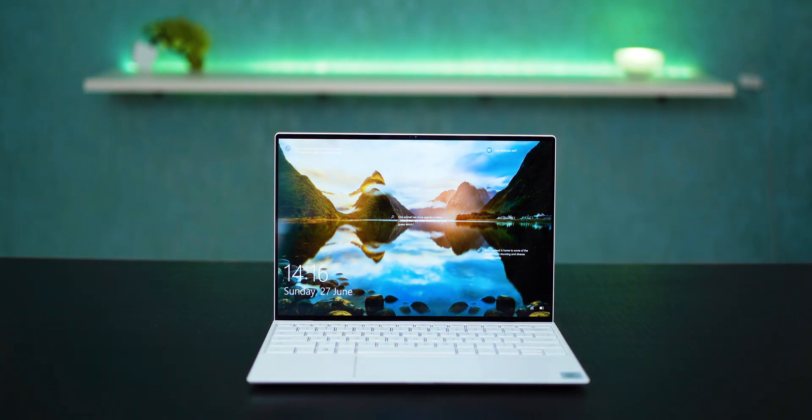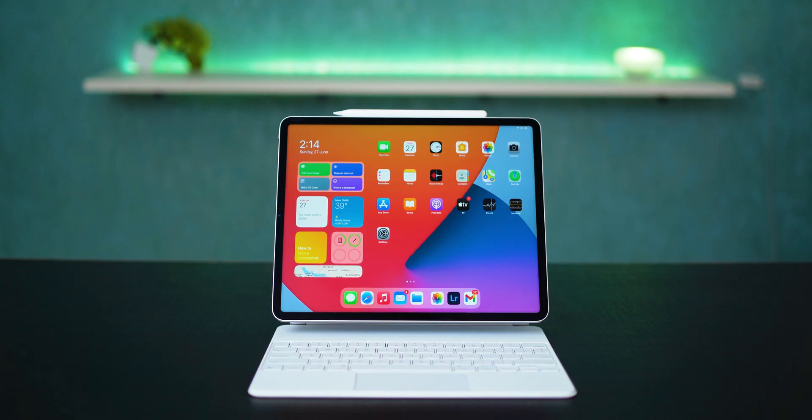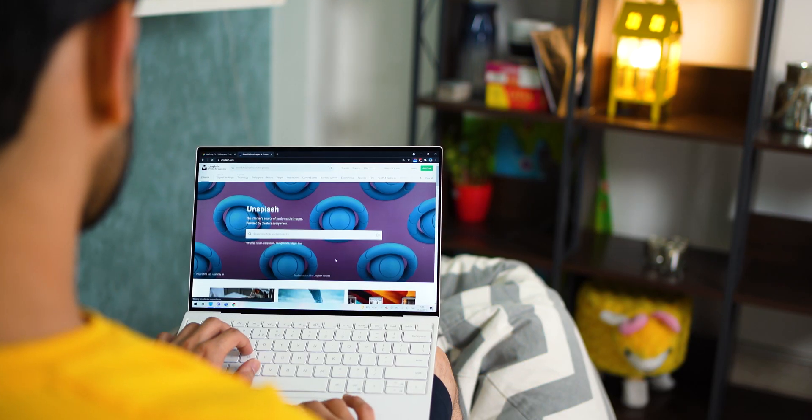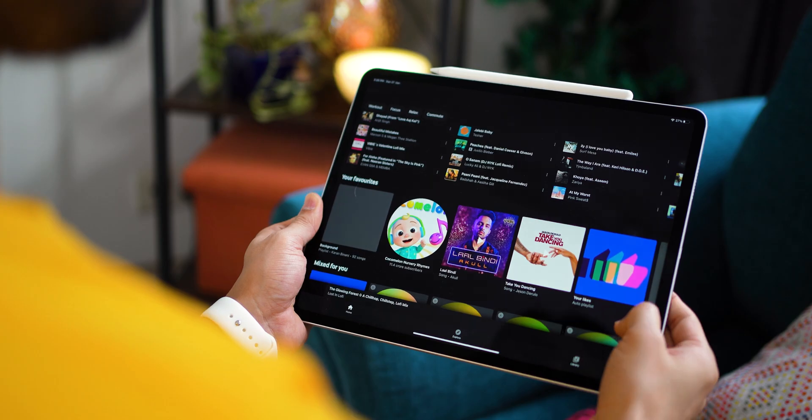I use a MacBook Pro, a Dell XPS, and recently added an iPad Pro to this mix. And because I have used all three, all of them running on different operating systems with different levels of performance, I think I can give you a pretty clear, unbiased opinion of what I think is a better device for you, depending on what you need it for.